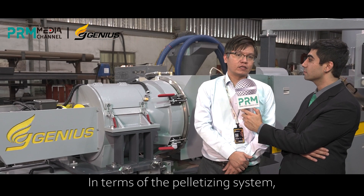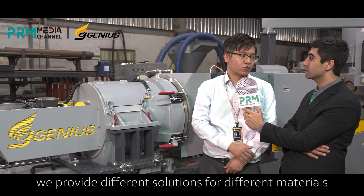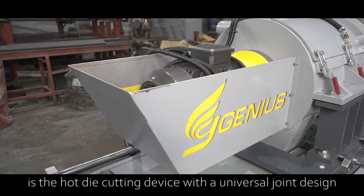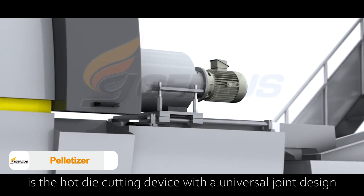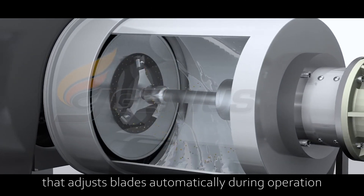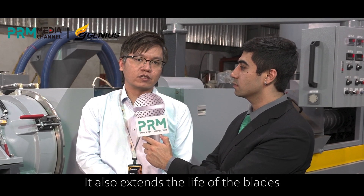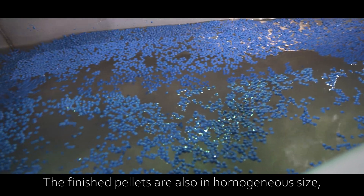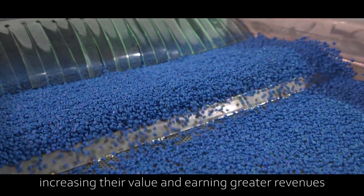In terms of the palletizing system, we provide different solutions for different materials. One of the most popular palletizing systems is the hard-cutting device with the universal drawing design. The universal drawing design can adjust the blades automatically during operation, which also extends the life of the blades. The finished pellets are also in a homogeneous size, increasing their value and earning greater revenues.